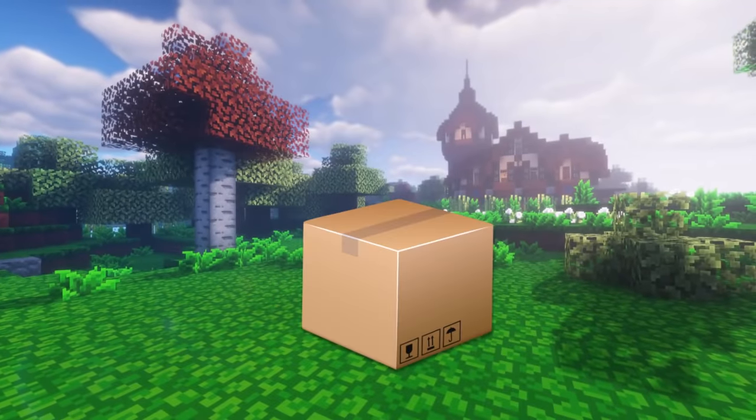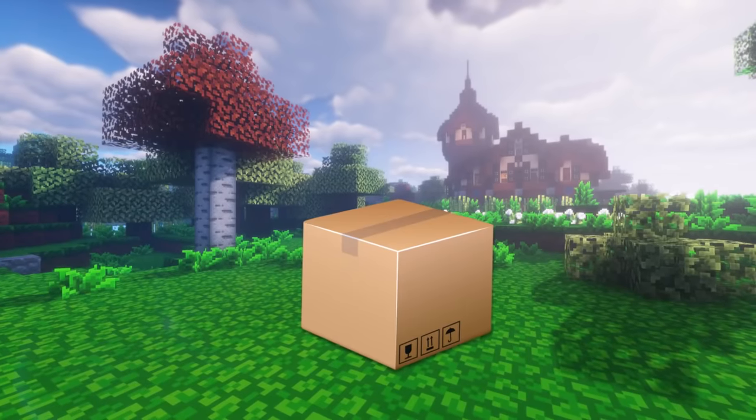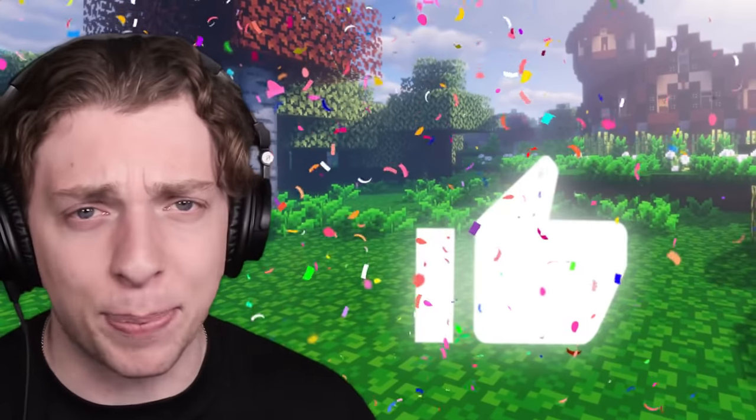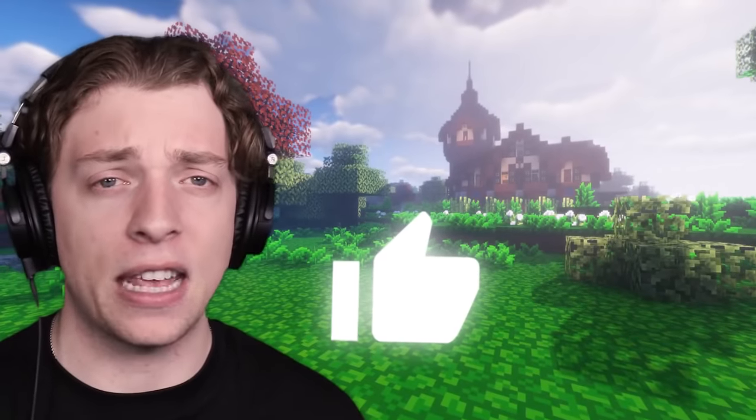Now, before we get into it, I have a box over here. Let me tell you what's inside of it. It's a carrot — an orange carrot. Am I telling the truth or am I lying? We will see. Three, two, one. That's right, it's not a carrot. It's a like button! If you guessed that correctly, click the like button. That was actually quite hard, so I'm interested to see how many people click it.